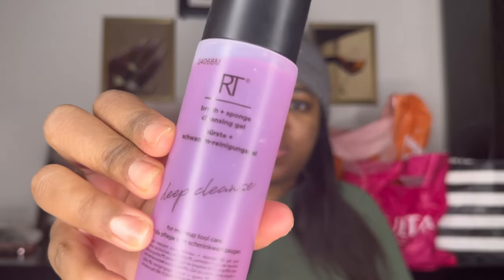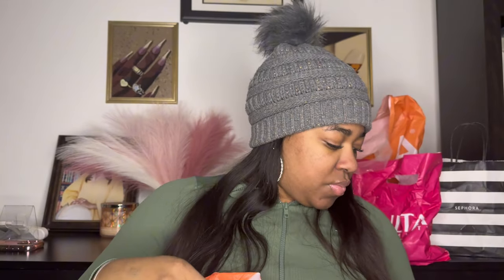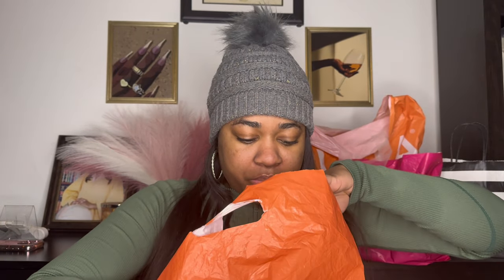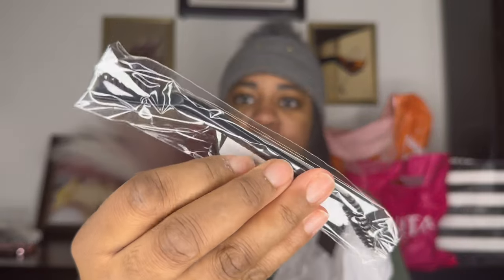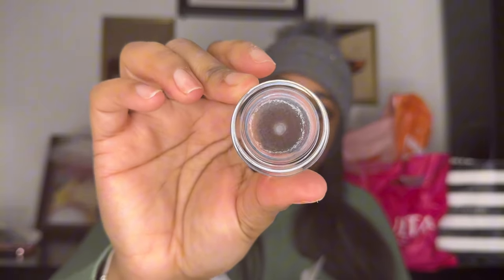This is some brush cleanser by Real Techniques. And you know I love eyebrows — I'm always using different products to find what's best. This is by Morphe, and it comes — I don't know if they still sell it — it comes with a spoolie. Oh, this is like a clear gel to keep your brows in place.